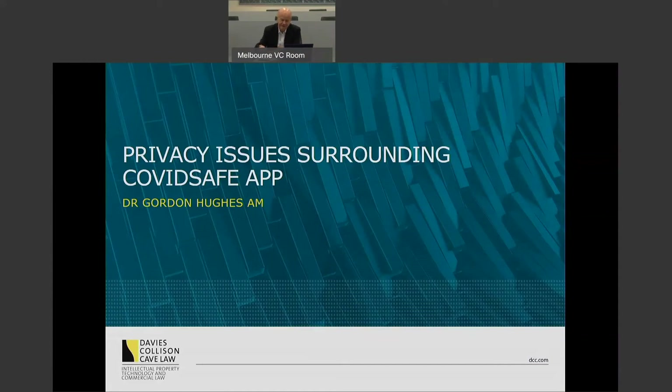Hi, my name is Gordon Hughes. I'm principal at Davies Colson Cove Law based in its Melbourne office and I'm going to talk to you about privacy issues surrounding the launch of the Commonwealth Government's contact tracing app known as COVIDSafe.